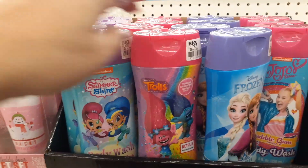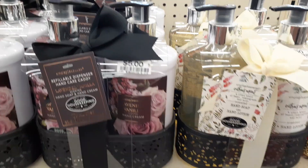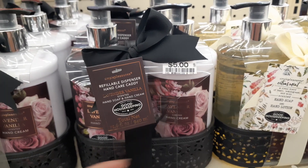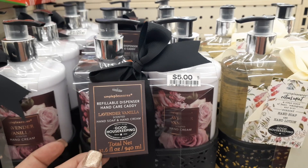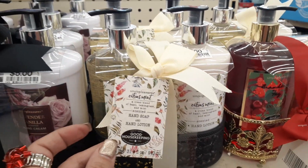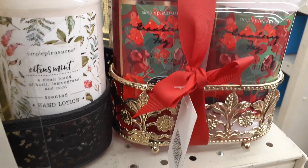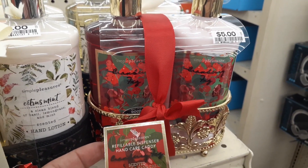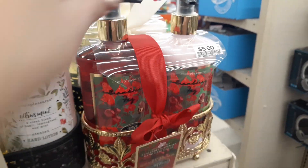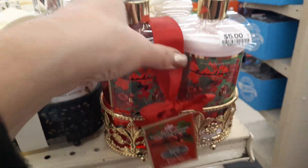This stuff we see all the time at Dollar Tree and the 99 cent store, and it's a dollar here too. Last year these did hit the 99 cent store — this is by Good Housekeeping. These are $5 — hand cream, lavender, vanilla, and soap, but I really do like the holding container. They also have it in citrus mist. And look at how cute this is — super Christmassy, simple pleasure scented hand soap. These caddy cares are so cute.